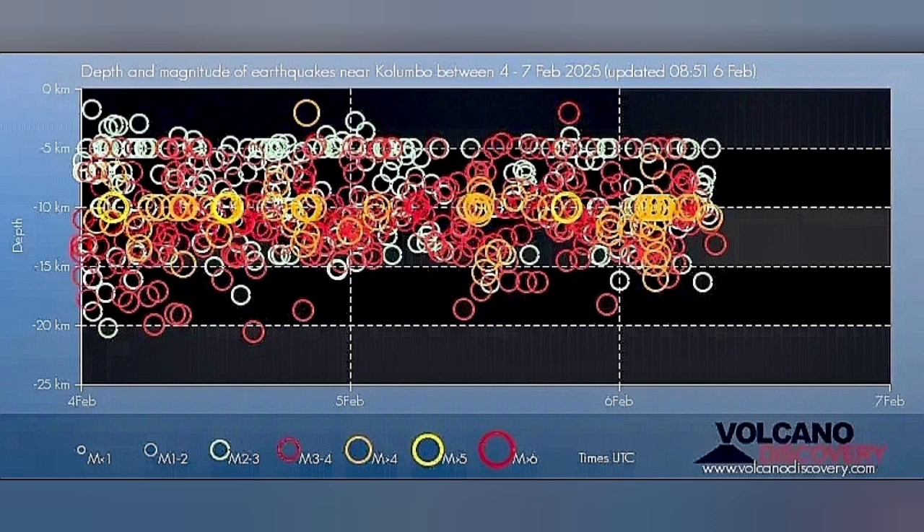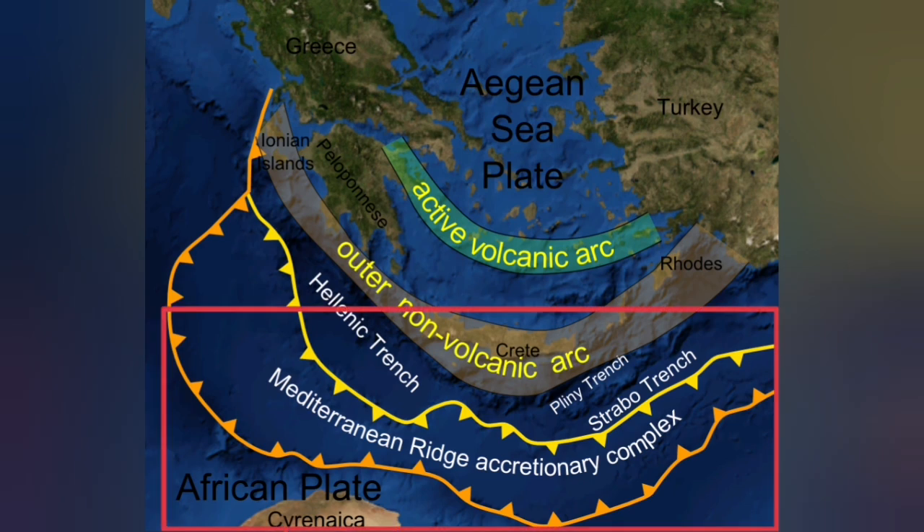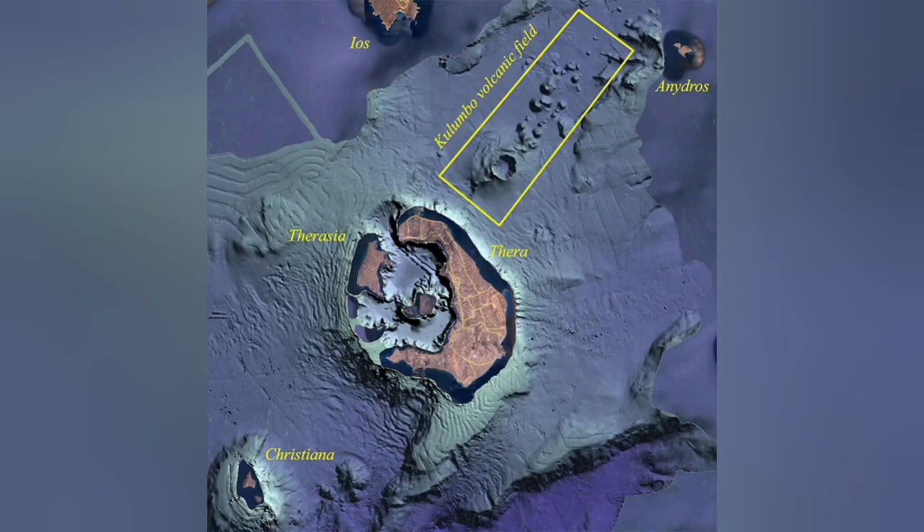These earthquakes are at a depth of 20 to 5 kilometers, which represents the thickness of the Earth's crust in this area, where the African plate is going under the Eurasian plate. It goes under at 20 to 30 kilometers and comes up as a blister at the active volcanic arc, but on the back of that active volcanic arc, we also have an extension zone.